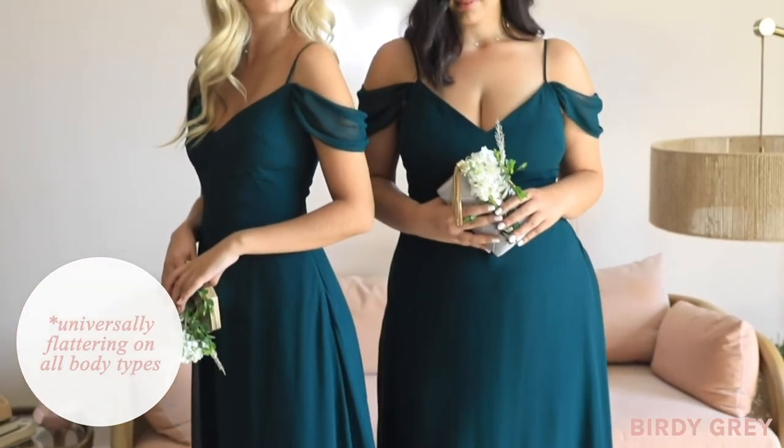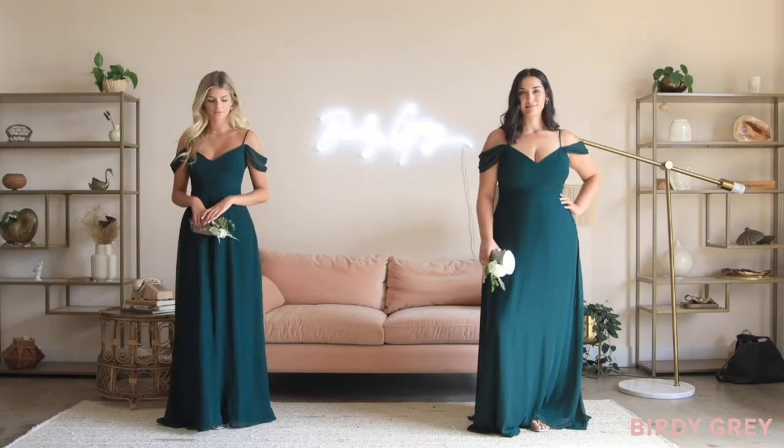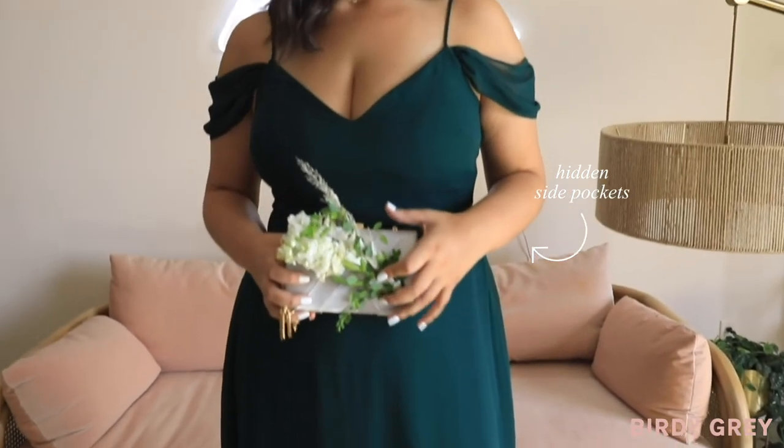What's great about Devon is that she's one of the most universally flattering dresses in our collection and really looks great on all body types. She comes with adjustable straps and hidden side pockets so that you can keep your hands free at the wedding.